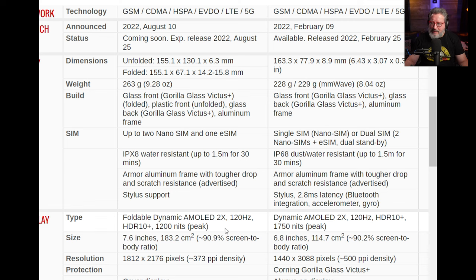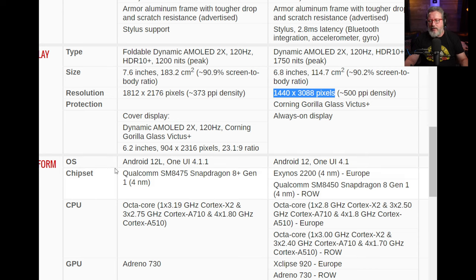The screens are basically the same, although the S22 Ultra gets about 550 nits more brightness. The inner screen size is 7.6 inches on the Fold 4 versus 6.8 inches on the S22 Ultra, though pixel density — pixels per inch — is greater on the S22. For the OS, the Fold 4 has Android 12L with One UI 4.1.1, while the S22 Ultra has Android 12 with One UI 4.1. The Fold 4 runs the Qualcomm Snapdragon 8 Plus Gen 1 at 4nm, and the S22 Ultra runs the Snapdragon 8 Gen 1 at 4nm.